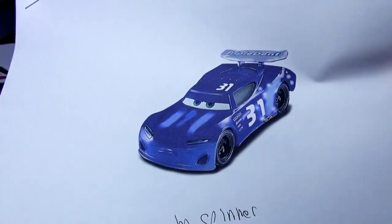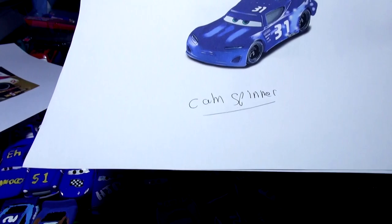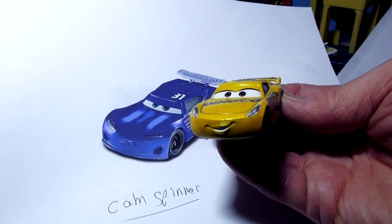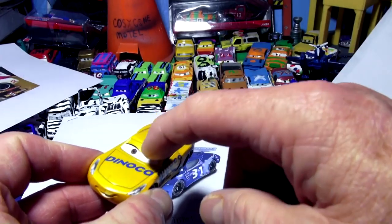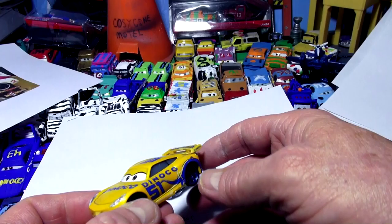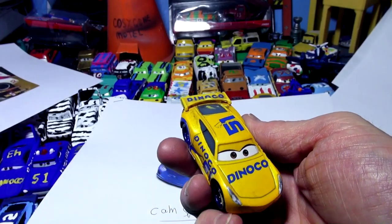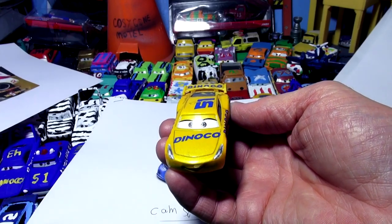I'm going to try my best to get the color right. I'm going to use Dinaco Cruiser Mirrors as the base car for Cam Spinner — it's quite similar. I'll cover the smile completely and put slits for headlights, put some white on the engine hood, number 31 on the roof, and number 31 on the doors. I'll leave the spoiler white and paint the wheels black because the wheels are black on this car. Let's get started and put the first coat of primer on Dinaco Cruiser Mirrors.